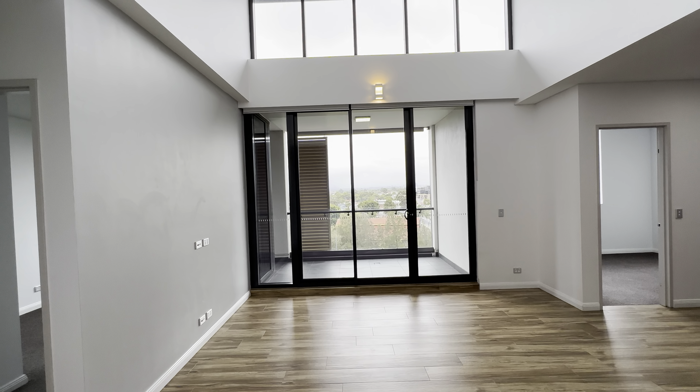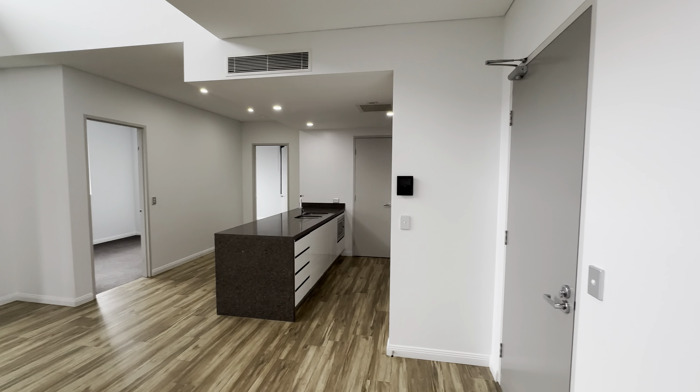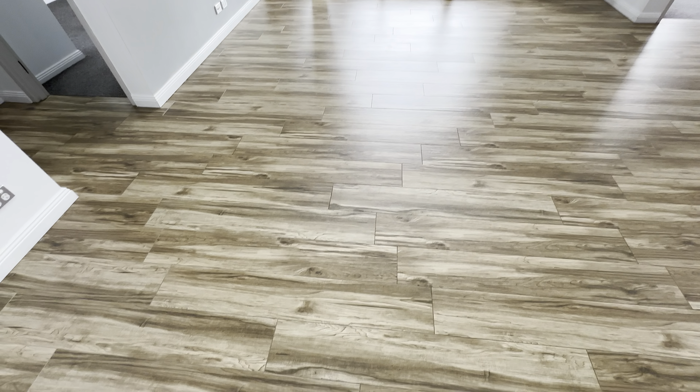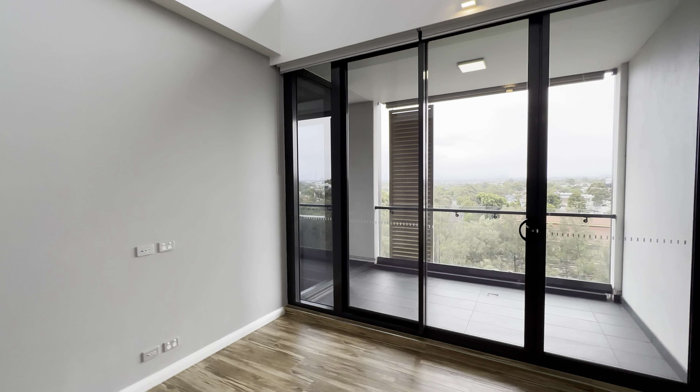This is unit 838 at 22 Hudson Street, Louisiana. It's a three-bedroom, two-bathroom with one-car space. Top-level apartment.